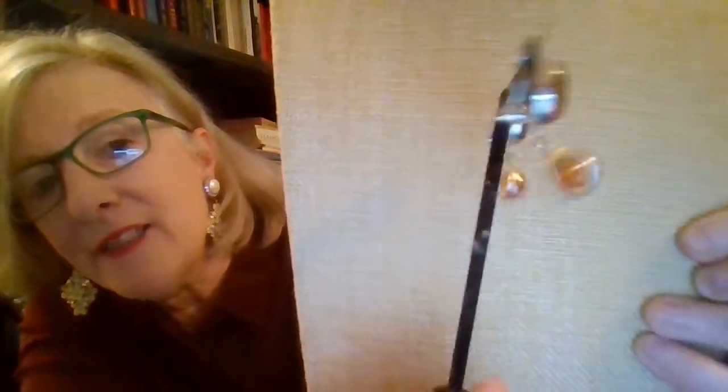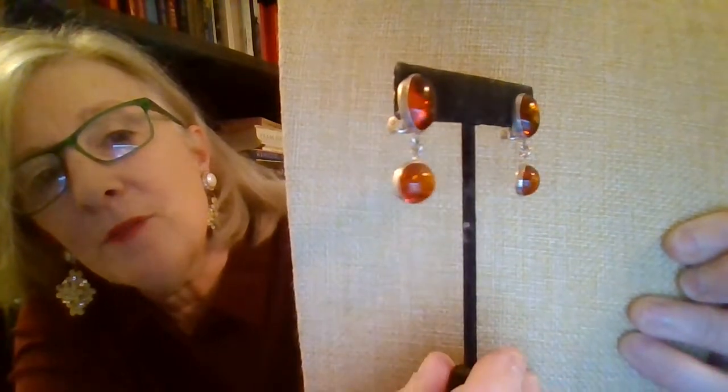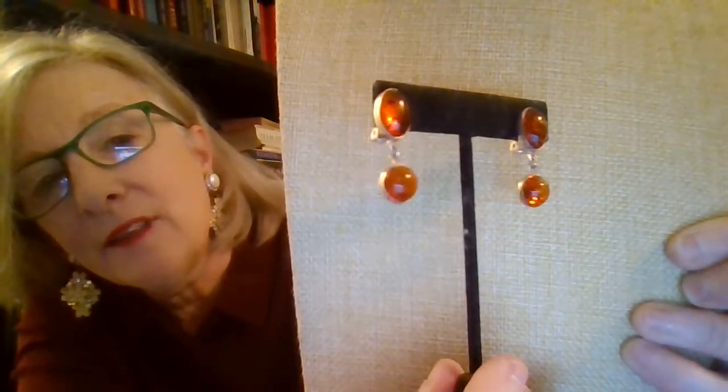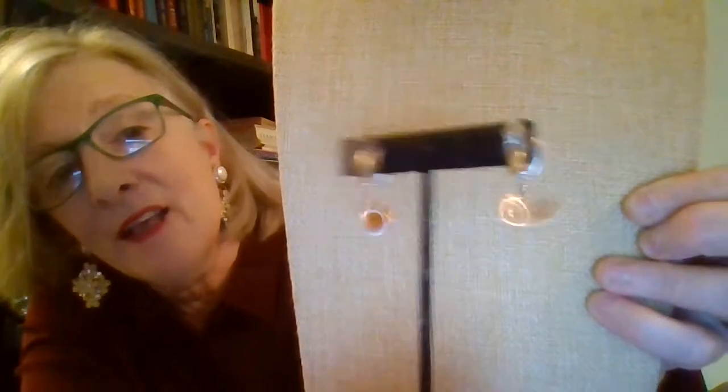These are going to be a buy-it-now of $29. Let me put them on the bust so you can see them better. Really nice amber — a lot of color to them. You can see on the side there are little dots in there. Really pretty. $29 is a good price — they're sterling silver, nice size, and clip-ons.